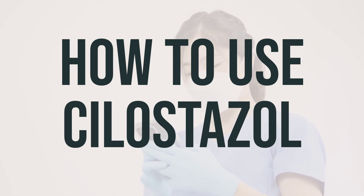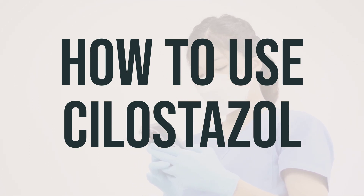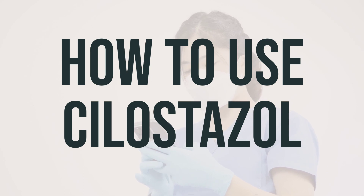Your symptoms may improve in 2 to 4 weeks, but it may take up to 12 weeks before you get the full benefit of this drug. If your condition lasts or gets worse, be sure to tell your doctor.